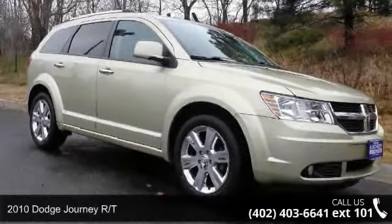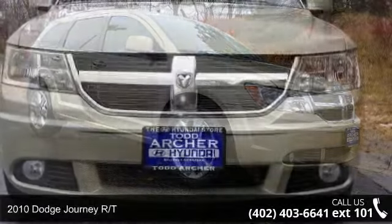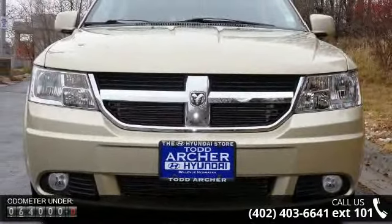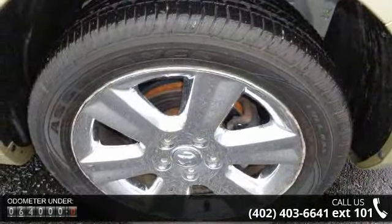Step into the 2010 Dodge Journey RT — this may be the set of wheels you've been looking for. This vehicle comes with a reliable six-cylinder engine connected to a smooth-shifting automatic transmission.